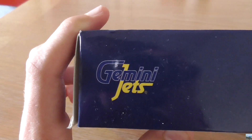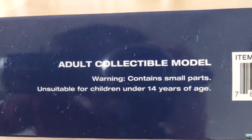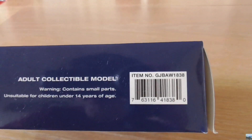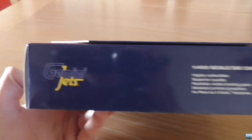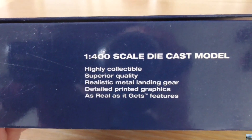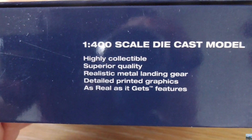On the top of the box we yet again have the Gemini Jets logo, and over here it says 'adult collectible model.' Warning: contains small parts, unsuitable for children under 14 years of age. And here we have the barcode next to that writing. At the bottom of the box, we have the Gemini Jets logo, and here it says '1-400 scale die-cast model': highly collectible, superior quality, realistic metal landing gear, detailed printed graphics, and as real as it gets features.